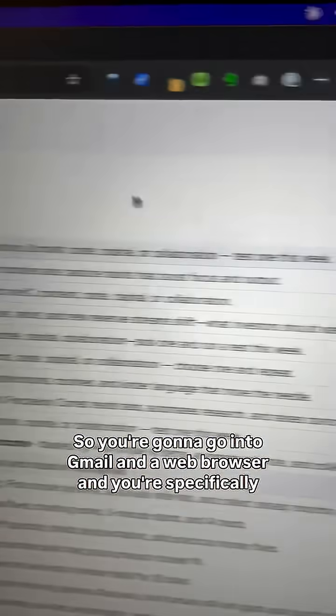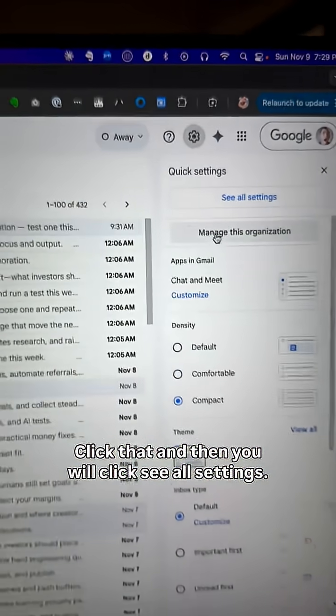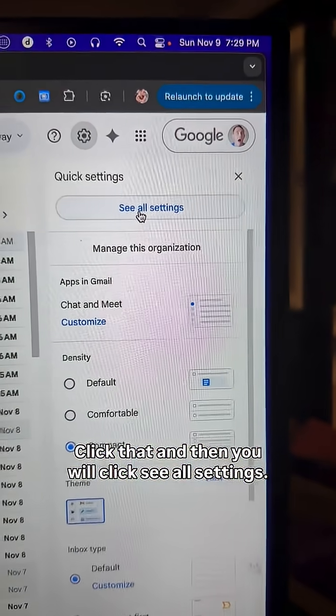Here's what you need to do. Go into Gmail in a web browser and go up to the gear icon, click that, and then click 'See all settings.'